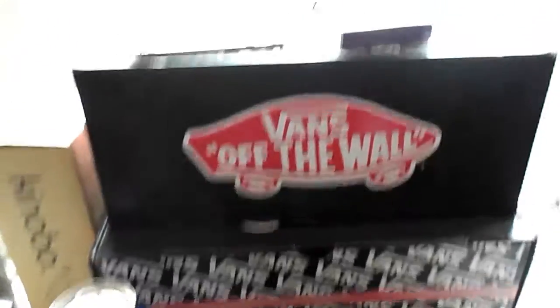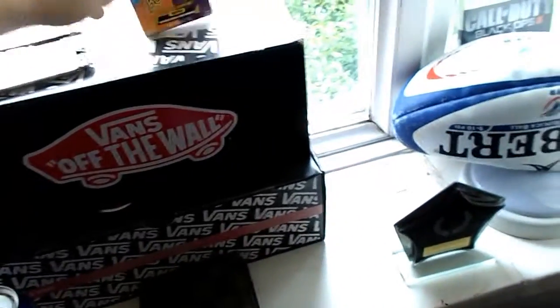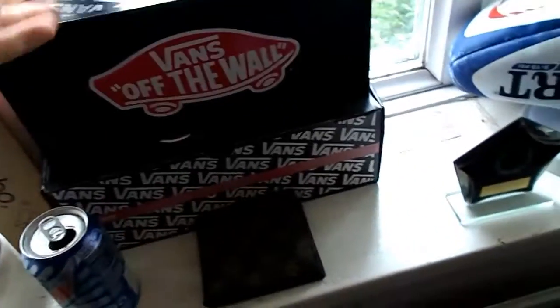There's two Vans boxes I kept because they look pretty cool, and the Bean Boozled box from the challenge — check that out on my channel. There's a wrecked iPod — absolutely wrecked — a fake wallet I never use, and a rugby ball that's flat, which sucks.